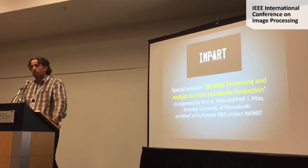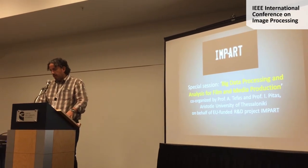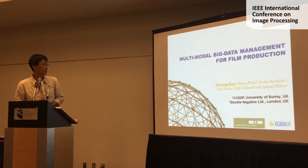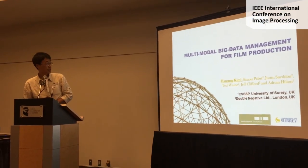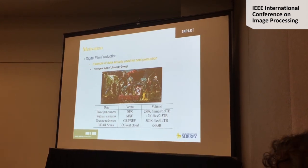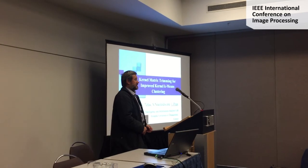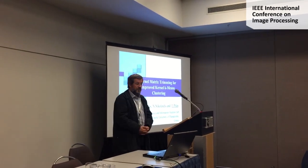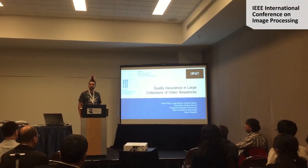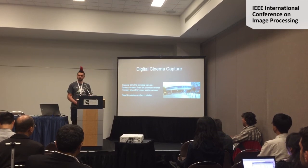I'm glad to welcome you to this special session. The University of Surrey and Double Negative presented a joint paper on the management of multimodal big data for film production. Universitat Pompeu Fabra presented a paper on the visualisation of this data. The Aristotle University of Thessaloniki presented a paper on improved methods for k-means clustering. The Brno University of Technology published a paper on quality assurance in large collections of video sequences.